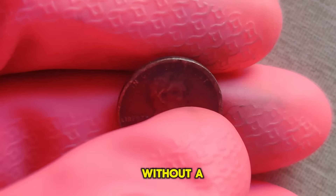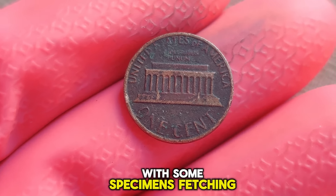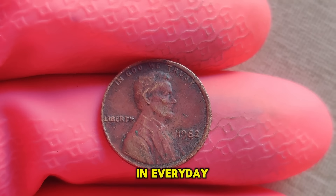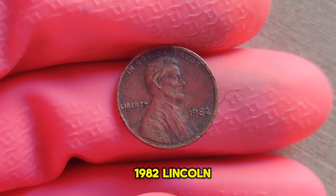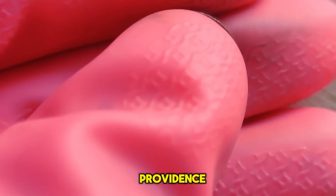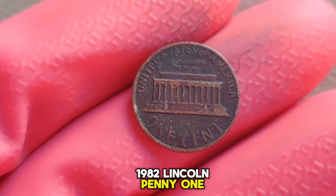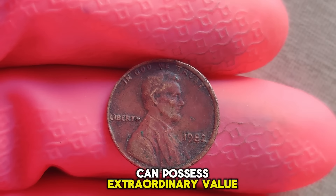The 1982 Lincoln penny without a mint mark is like finding a needle in a haystack. Its scarcity elevates its value to unprecedented heights, with some specimens fetching millions at auction. Collectors worldwide are captivated by the allure of owning such a rare piece of numismatic history. The mere possibility of stumbling upon one in everyday pocket change adds to the excitement. While values fluctuate based on factors such as condition and provenance, authenticated specimens have been known to command staggering sums, with some exceeding the million-dollar mark.